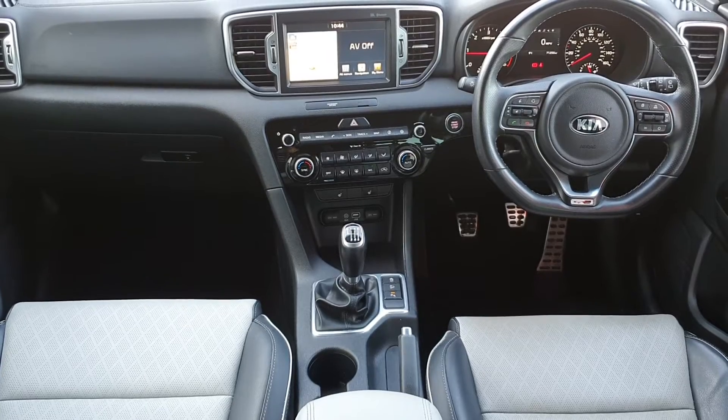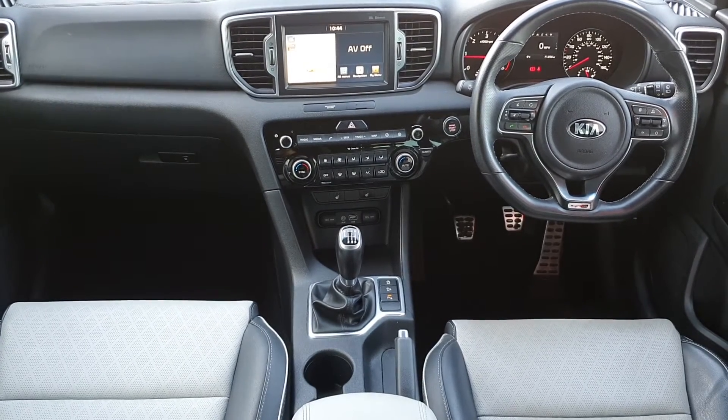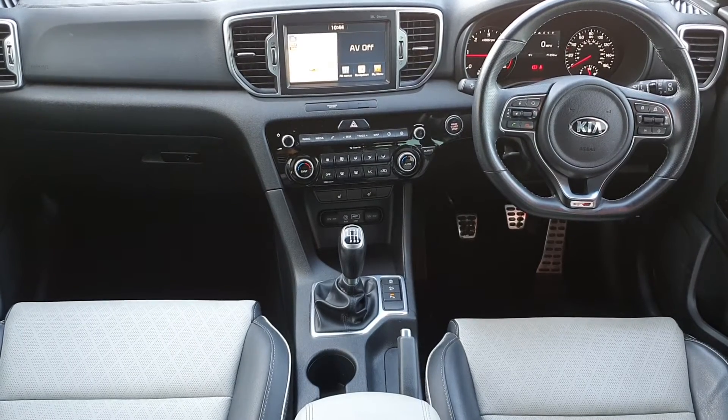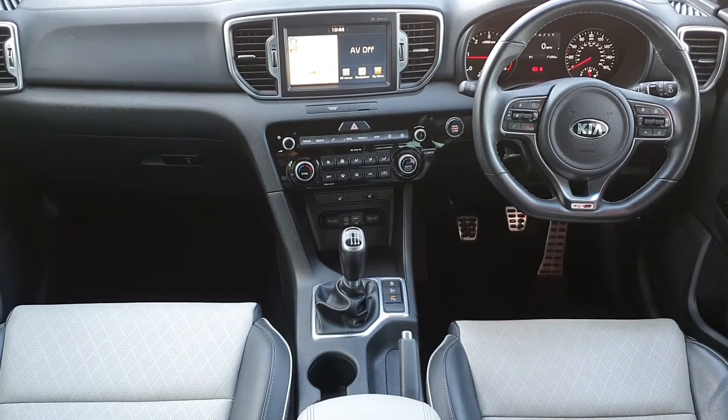On the inside it has a full leather interior with heated seats in the front and rear. It has a multi-function steering wheel with Bluetooth, cruise control and speed limiter. In the centre we have our touch screen display which displays our sat nav and our reversing camera.